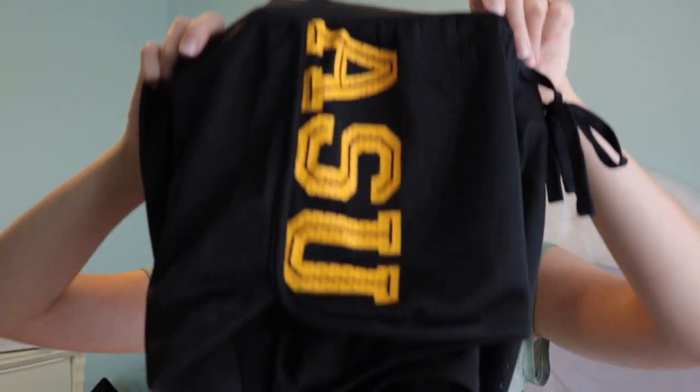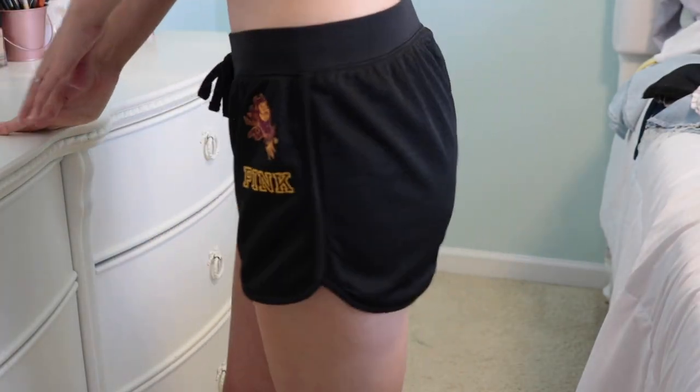Referencing back to the vest from the Pink outlet — I also got this pair of shorts, also $4 because they were having a great sale on all the college stuff. There's ASU on the side of one leg, and the other side has the Sun Devil and the word Pink. They're comfy, cute, and a little jersey material with open holes.